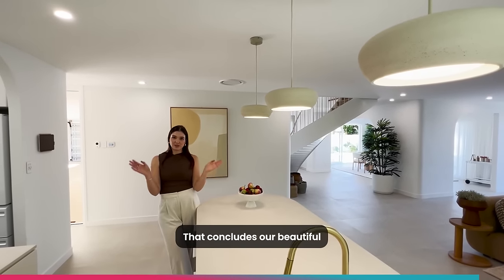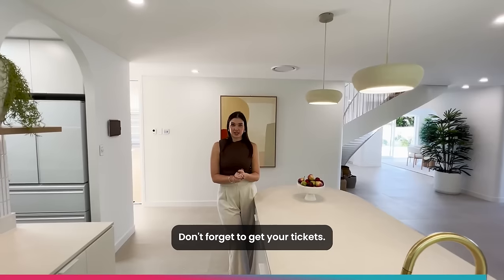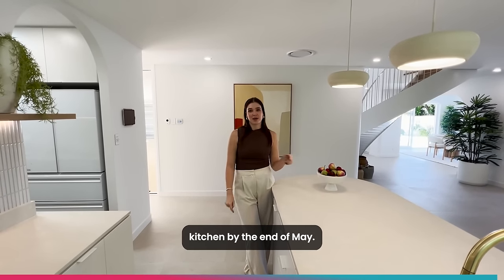That concludes our beautiful kitchen tour. Don't forget to get your tickets — and if you do win, you could be cooking in this kitchen by the end of May.